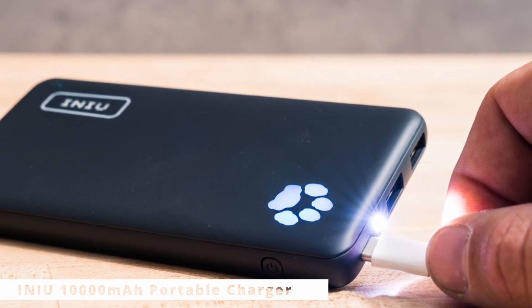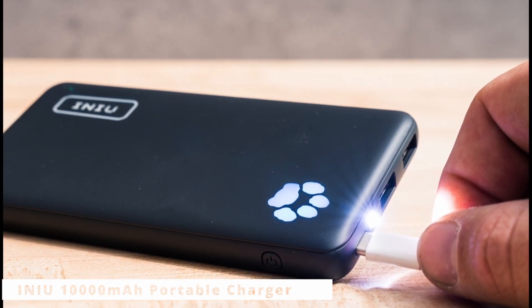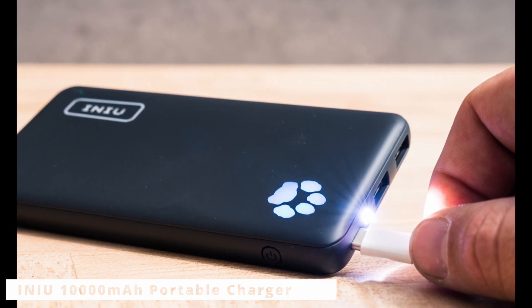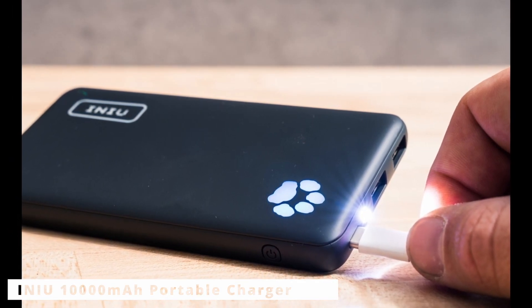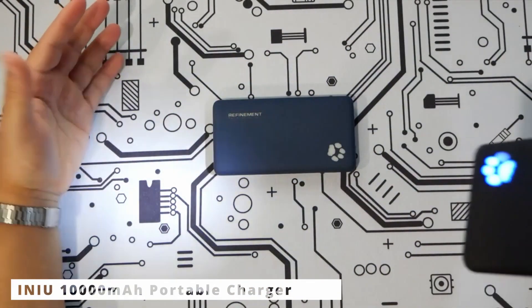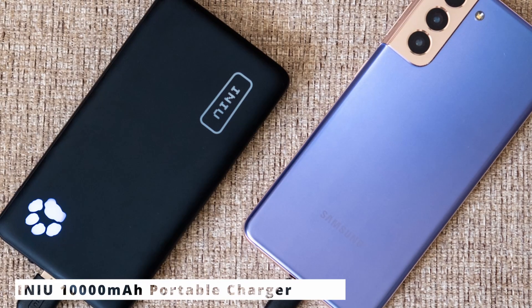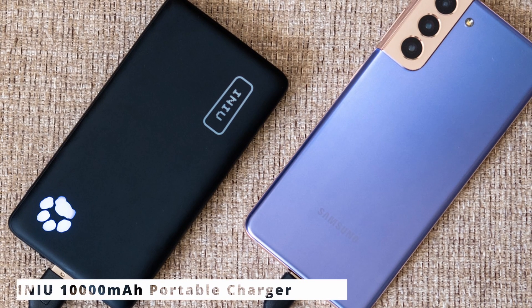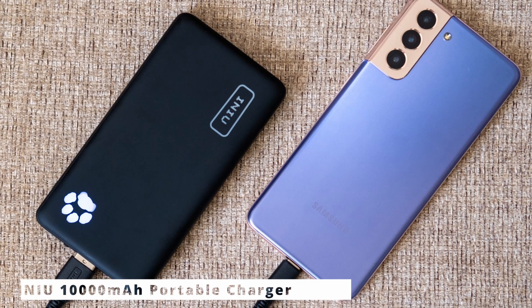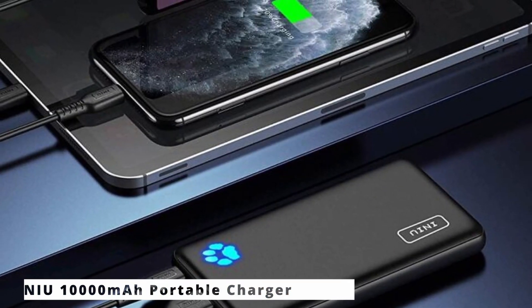Designed with portability in mind, this charger is incredibly compact and lightweight. It easily fits into your pocket or bag, making it an ideal choice for travelers, outdoor enthusiasts, or simply as a backup power source. The built-in LED display indicates the remaining battery level, so you always know how much power you have left — no more guessing. Recharging the INIU 10,000mAh Portable Charger is a breeze. Simply use the included micro USB cable to recharge it overnight, and you're ready to go again. The INIU offers convenience, power, and peace of mind.